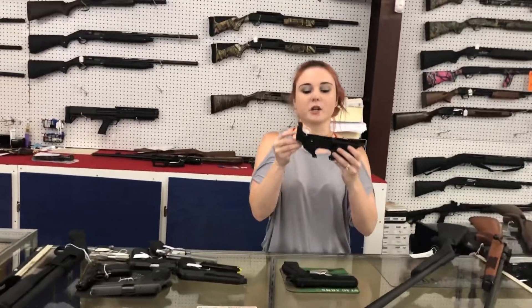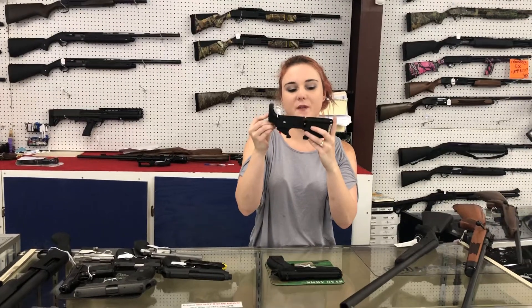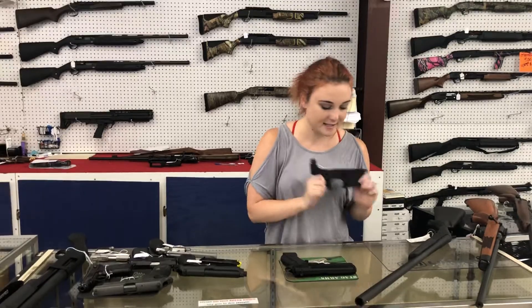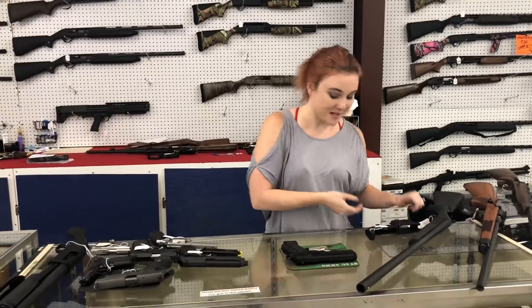Rock River Arms LAR-15, y'all. We've got just a few left in stock. They're 120 plus tax. That's a great receiver for anybody out there looking to build.